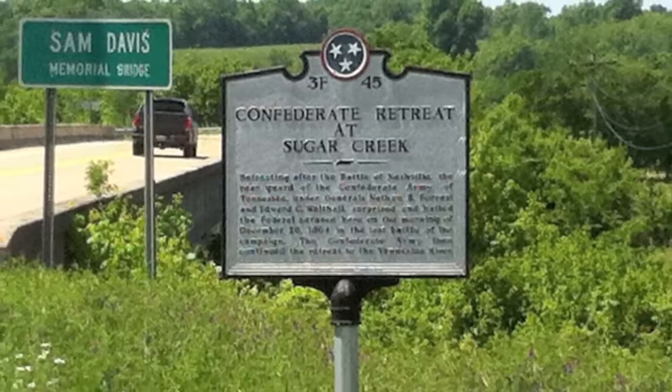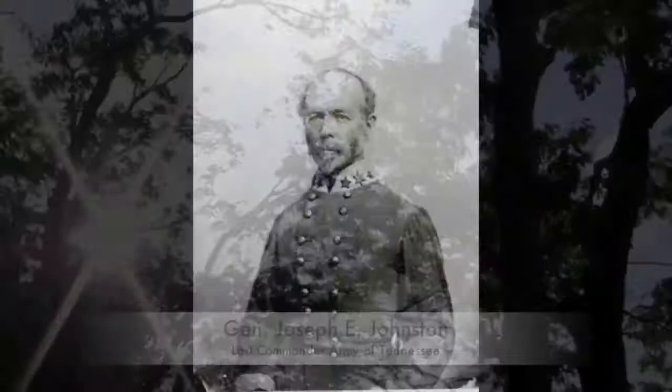The once great Army of Tennessee would be surrendered by General Joseph E. Johnston four months later near Durham Station, North Carolina, April 26th, 1865.